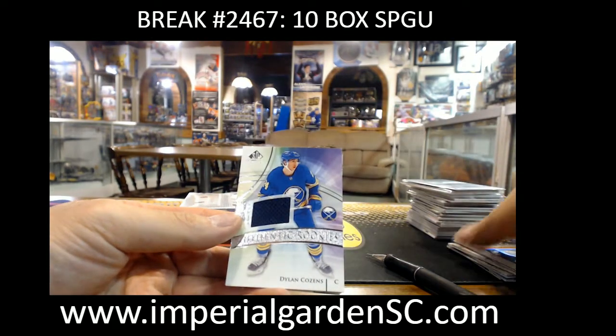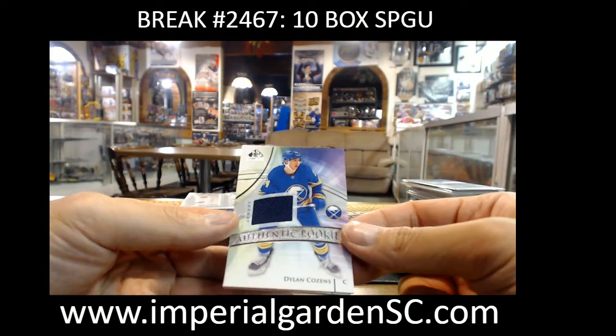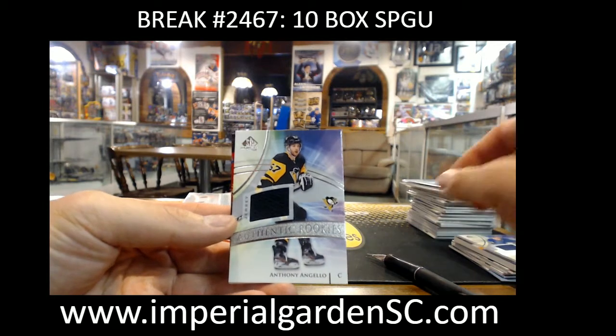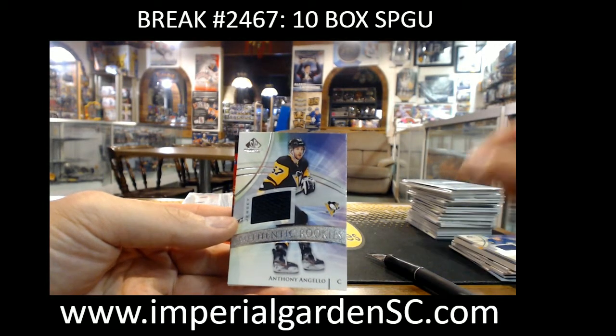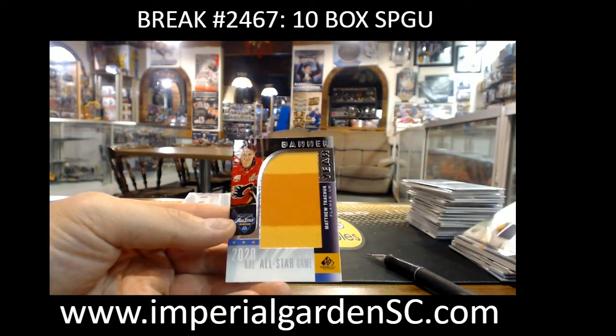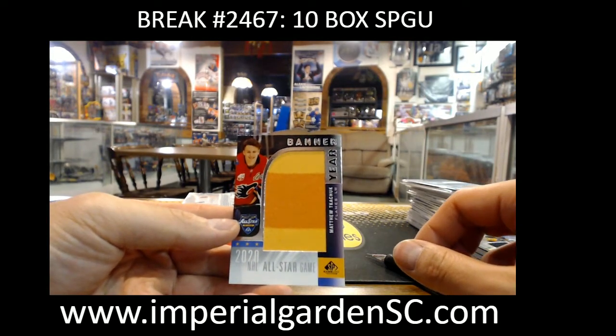Finally getting you a real hit there, Aaron! We got Dylan Cousins authentic rookie jersey for the Sabres, Anthony Angello going out to the Penguins, and Matthew Tkachuk for the Flames.